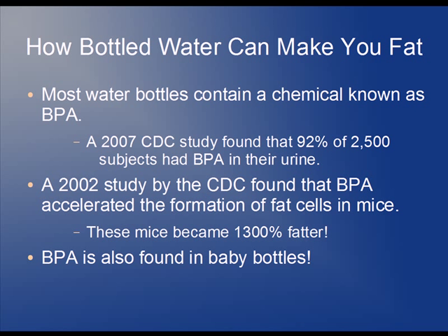Please be careful because BPA is also found in baby bottles, even polycarbonate baby bottles. When you microwave those polycarbonate baby bottles, the BPA will leach out into the infant formula, which of course you don't want your infant to be ingesting.